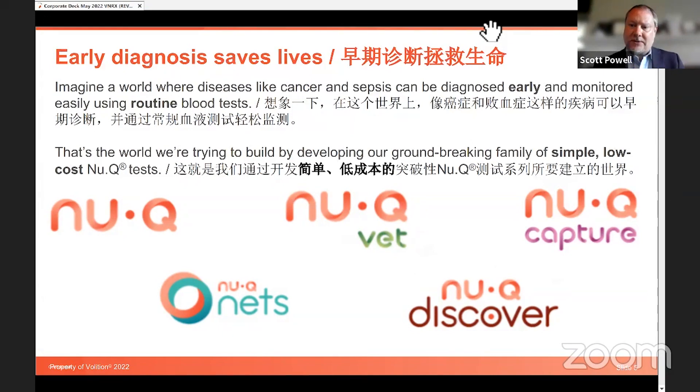NUCU NETS, in the bottom left, is our clinical stage program in human health, looking for the first time at non-oncology-based disease states — sepsis and COVID-19. NUCU Discover in the bottom right is largely our R&D platform. Our patents are housed here, along with many of our technological breakthroughs, ideas for new clinical studies, and potential products.